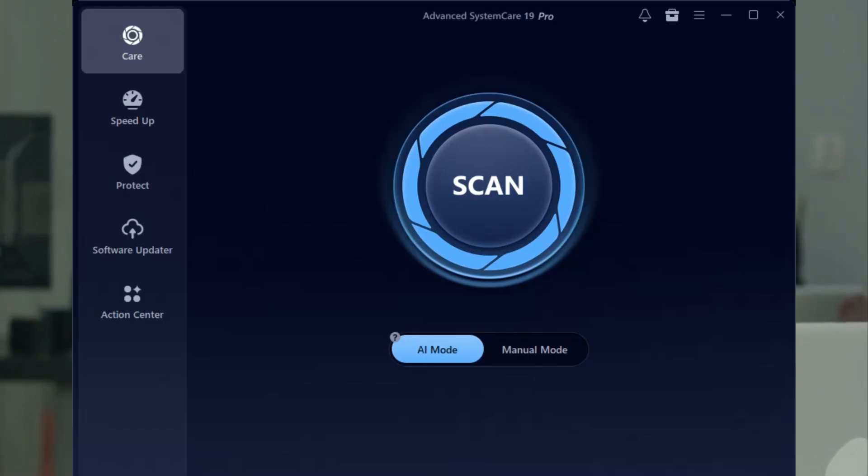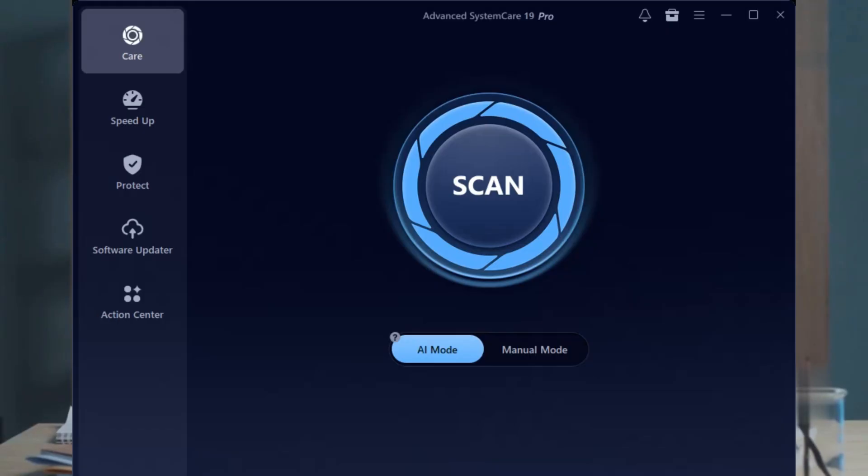Bottom line: if you want a faster, cleaner, and more secure PC, ASC 19 Pro is a solid bet — just use those advanced features wisely. Ready to give your PC a new lease on life? Try it out and let me know how it goes.